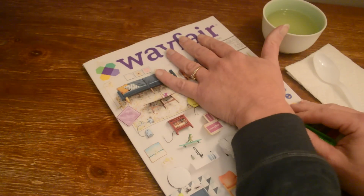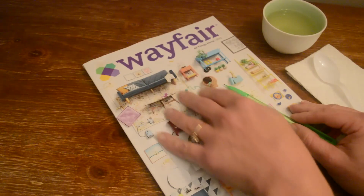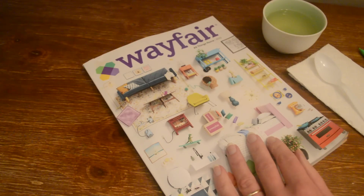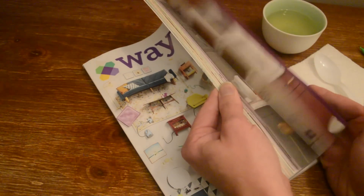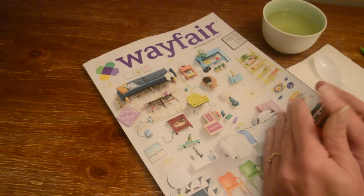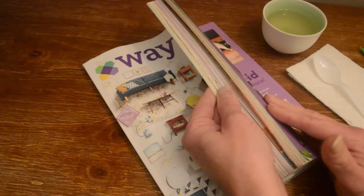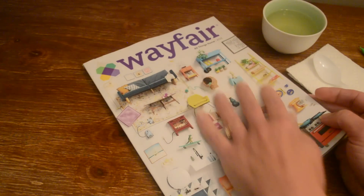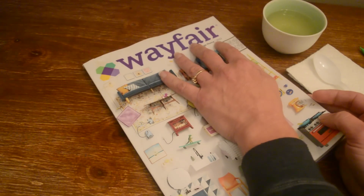Today I'm going to look through this Wayfair catalogue. I've never received a Wayfair catalogue before, though I have bought a lot of things from Wayfair. I'm not sure if they just started sending one out or if I just somehow got onto the list. But I was so excited. Wayfair has so many different things you can buy for your home. This is 'All Things Home 2022.'